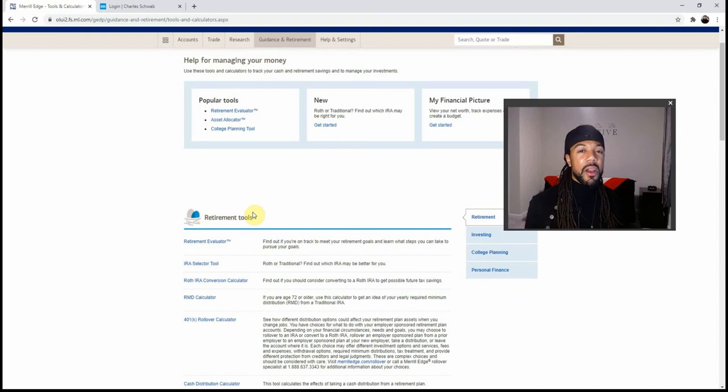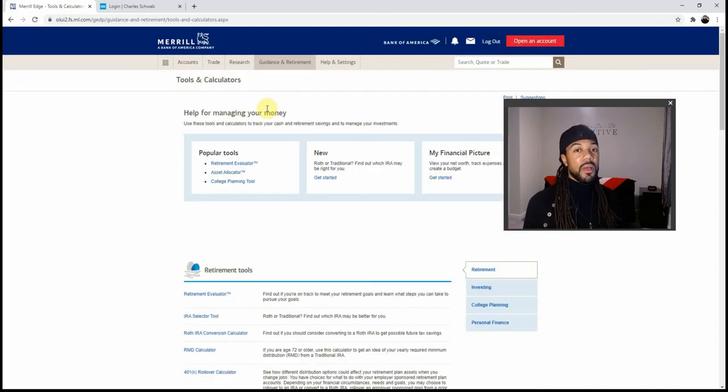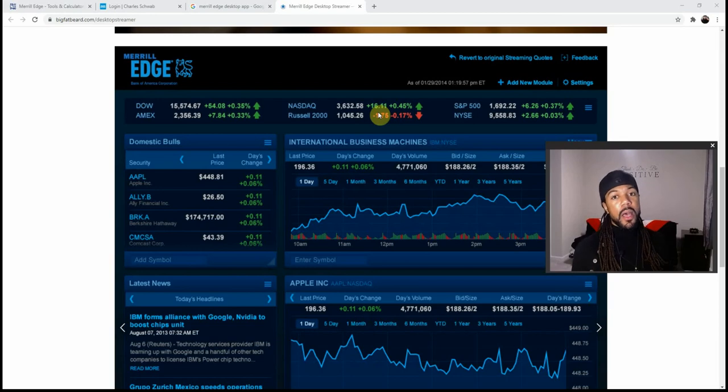Merrill Edge's mobile app is pretty much just buy and show you what you've got in your holdings, and it also ties to your Bank of America app. So that was Merrill Edge — it has a lot of pros: it is tied to a bank, you can link your bank account so transactions are easier, and when you evaluate your net worth it's easy if you have your stocks and loans all with Merrill Edge and Bank of America. Merrill Edge is also a cut above the rest when it comes to research and giving ideas to newer traders.